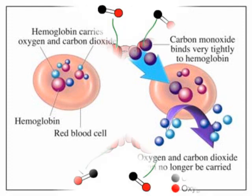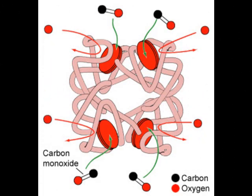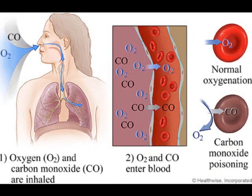Under normal conditions, oxygen is inhaled through the lungs and is transported through the body by hemoglobin. Hemoglobin has four binding sites for oxygen. When oxygen binds to hemoglobin, it forms oxyhemoglobin. Oxyhemoglobin separates to release oxygen when blood reaches tissues in the body. Carbon monoxide poisoning disrupts this process by increasing the oxygen's affinity for hemoglobin so that it does not separate from the hemoglobin and reach the tissues.